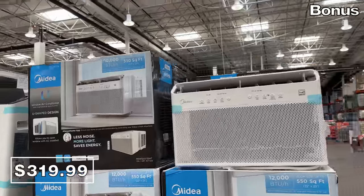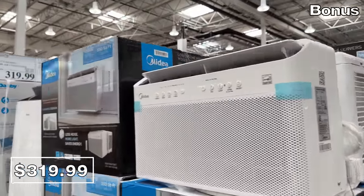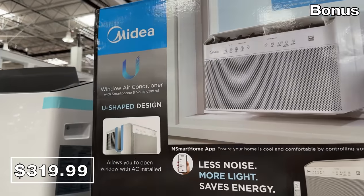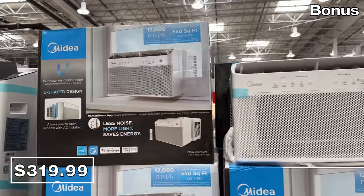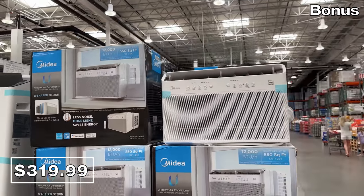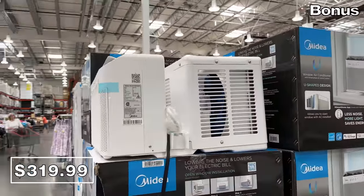Perfectly timed with the summer heat, a 12,000 BTU U-shaped Midea window air conditioner is $320 and $80 off until June 18th. This particular design will not obstruct your ability to use and enjoy your window even while the air conditioner is installed.